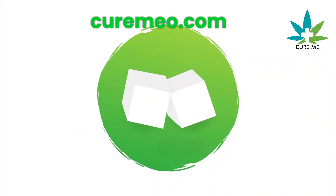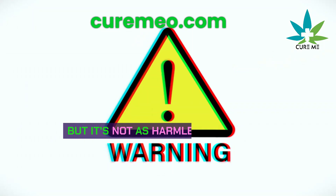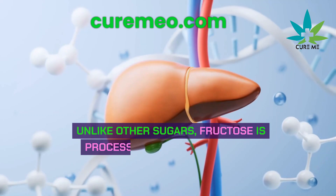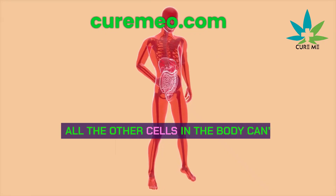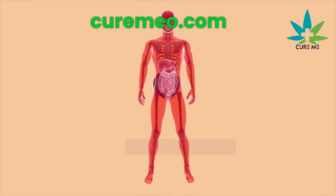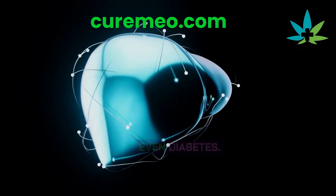The truth about natural sugar: fructose is found in fruit and has a low score on the glycemic index, but it's not as harmless as it seems. Unlike other sugars, fructose is processed only by your liver — all the other cells in the body can't metabolize it. When your liver gets too much fructose, it can lead to insulin resistance and even diabetes.